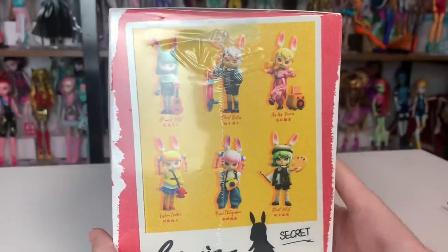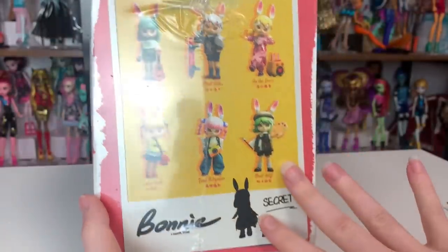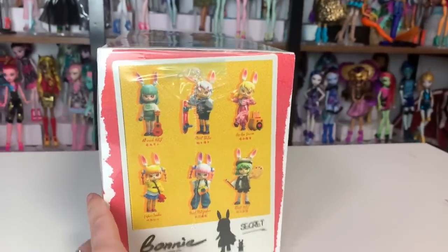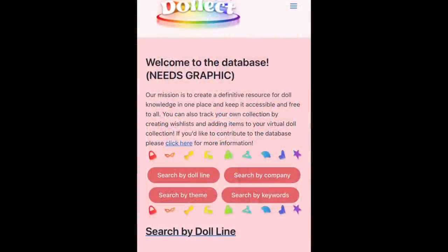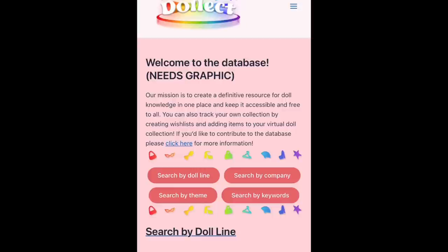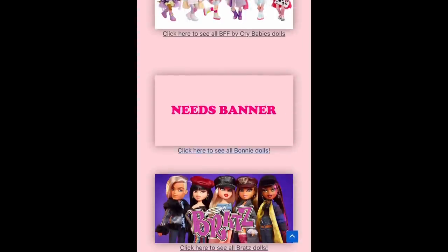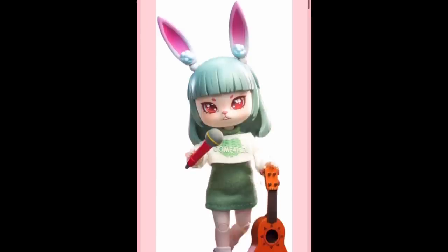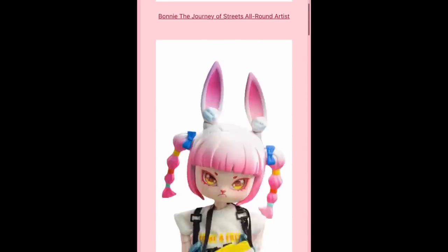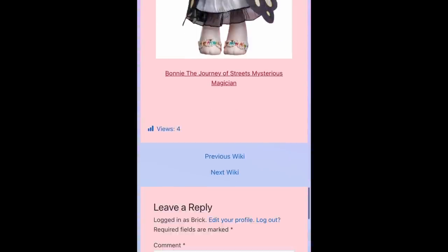I'm really impressed with the packaging and design — isn't it so cute? You can see all the different characters, and it actually has it in English. I added them to the doll database website coming soon — Dollect.net. This is an interactive doll database website that I founded, and a team of people has been working on it. Let me show you how you can find, say, the Bonnie dolls — all the different dolls in this collection are listed here.